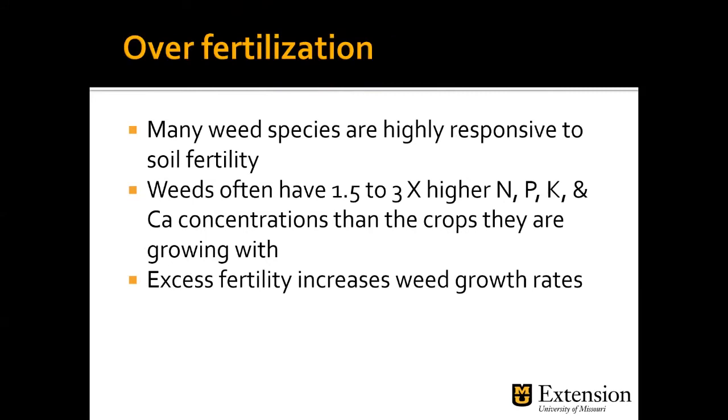Over-fertilization: many weed species are highly responsive to soil fertility. Weeds often have one-and-a-half to three times higher nitrogen, phosphorus, potassium, and calcium concentrations than the crops they're growing with — they are very good at competition. Excess fertility can increase weed growth rates. While our desirable plants need that fertility, the weeds may take advantage of it also.